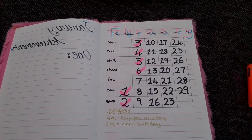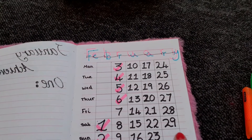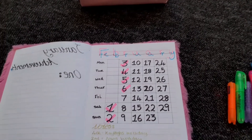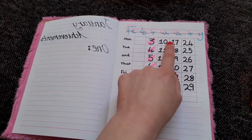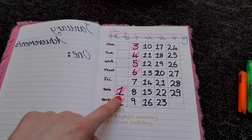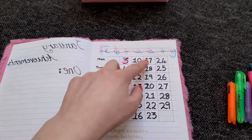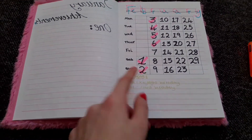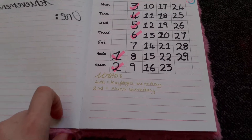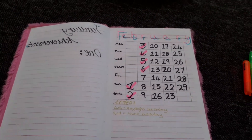This is my February spread. For different months there are different numbers of days so the grid will be different, but I've gone five across and seven down, put the days of the week, and started — it starts on a Saturday but I liked Monday to be at the top because that's like the start of a fresh week. I've got a little section down here for notes, and at the moment I've just got my cousin's birthday and my nan's birthday, but hopefully I'll get a few more things.